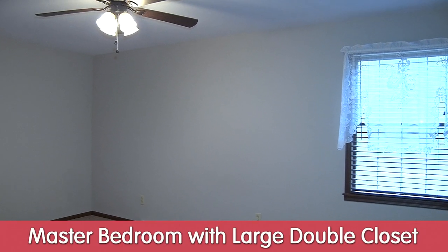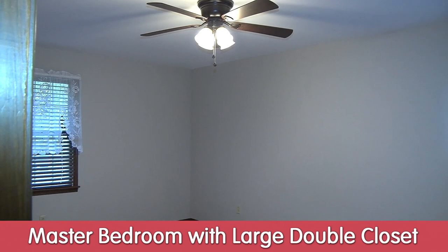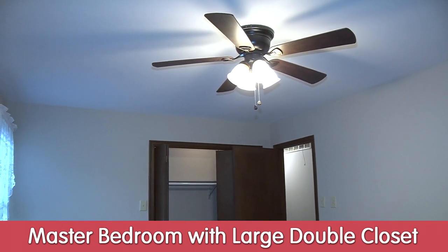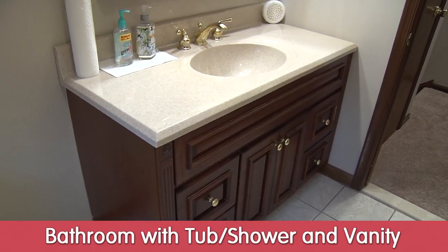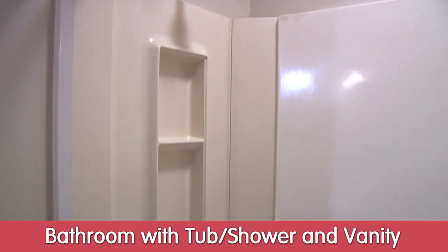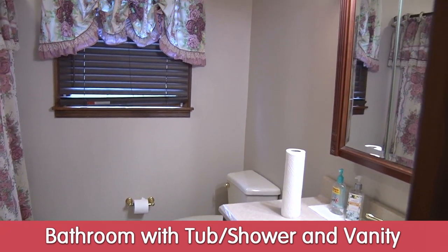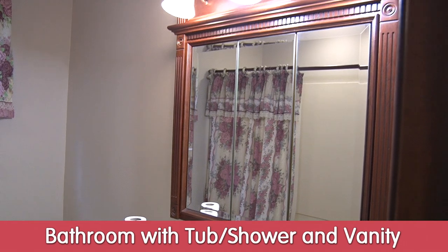Here we are in the upstairs bathroom, which has a full tub and seamless shower, freshly redone. It has a window looking out to the backyard, and a large vanity with a beautiful sink — very nicely done.